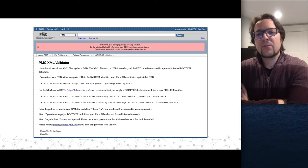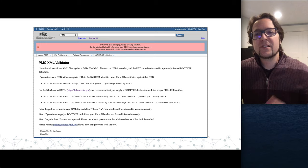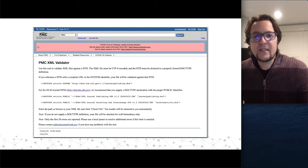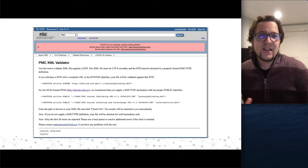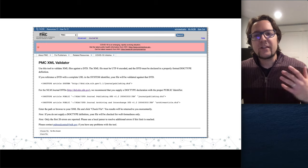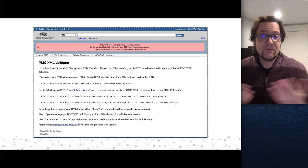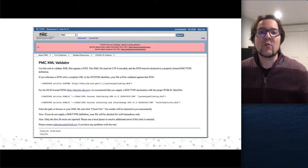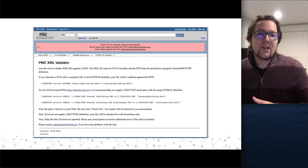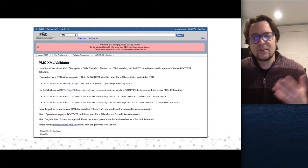PMC has a validator you can upload a file to — it looks through the XML and makes sure it's structured correctly and meets the DTD. If you're working with a vendor creating this, you don't have to worry about it. If the journal is using an editor like Oxygen to create their own XML, making sure it passes this validator is huge. If it doesn't, you'll apply, get to the technical check, and it won't work — a rejection and off-ramp we want to avoid.